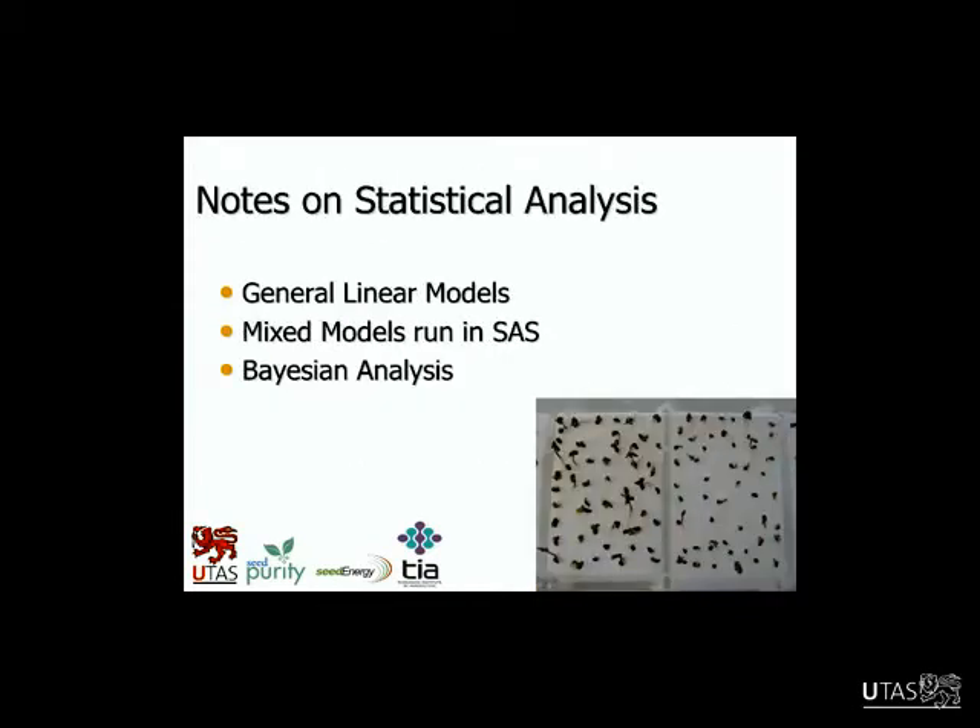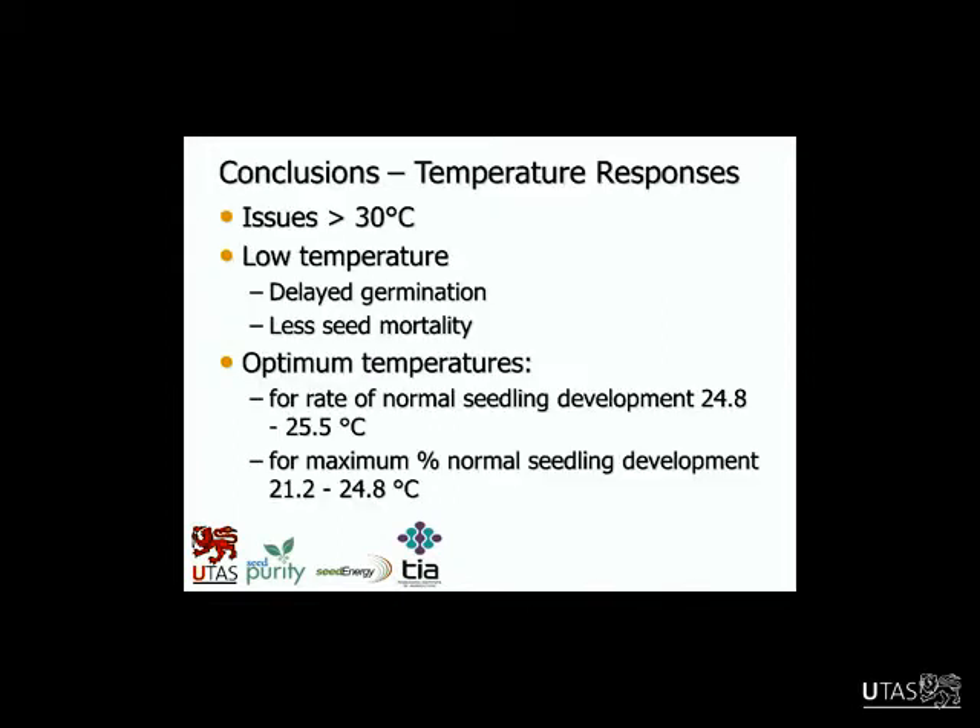Some notes on statistical analysis: we did general linear models — David Bukowski helped a lot to build those models. Brad Potts gave a tremendous amount of help running mixed models in SAS, which is what we ended up using in the thesis, and all the data I've presented today was from that analysis. We also looked at Bayesian analysis with Ross Corkrey, who fitted some models to the data — fitting curves to germination profiles and also working on the genetic dataset, still building some models that have worked quite well.